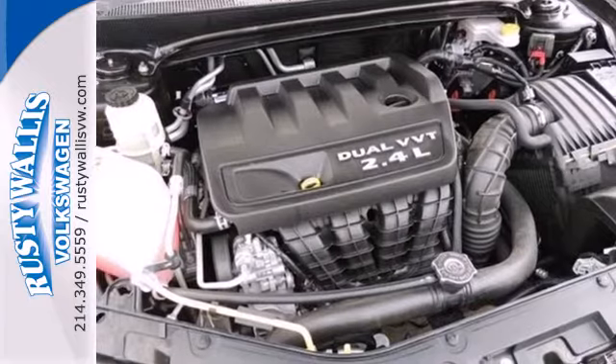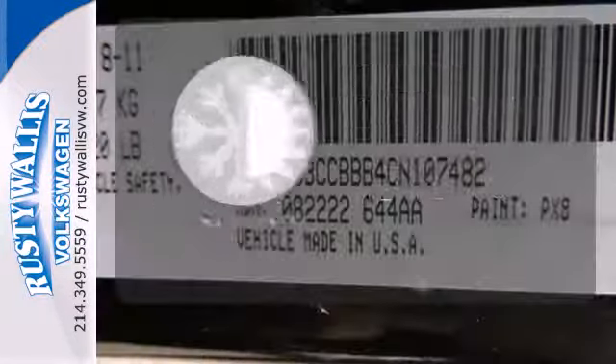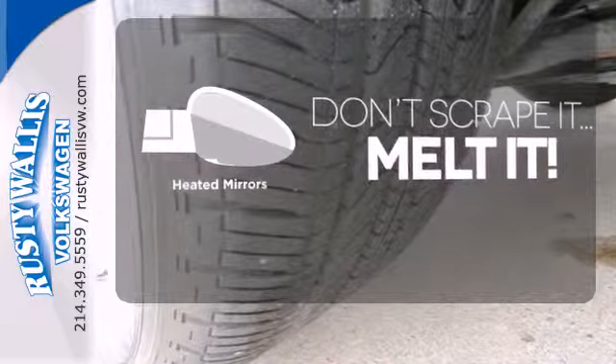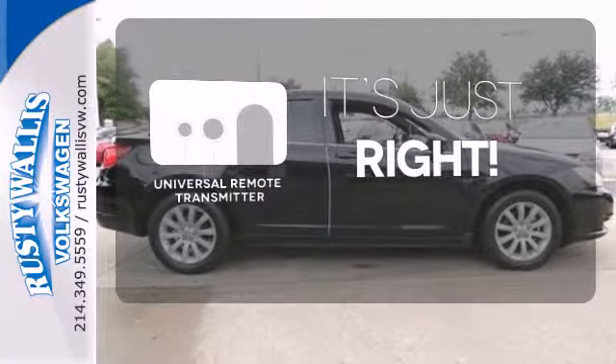Protection includes anti-lock brakes and a security system with engine immobilizer. The climate control lets you set the temperature exactly where you want it. Avoid scraping snow and ice with heated mirrors. Simplify your search for the right remote with the Universal Remote Transmitter.